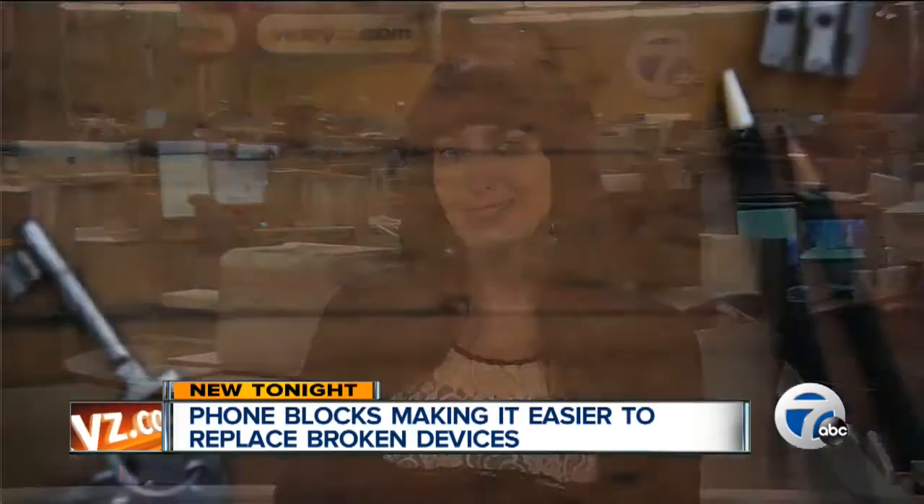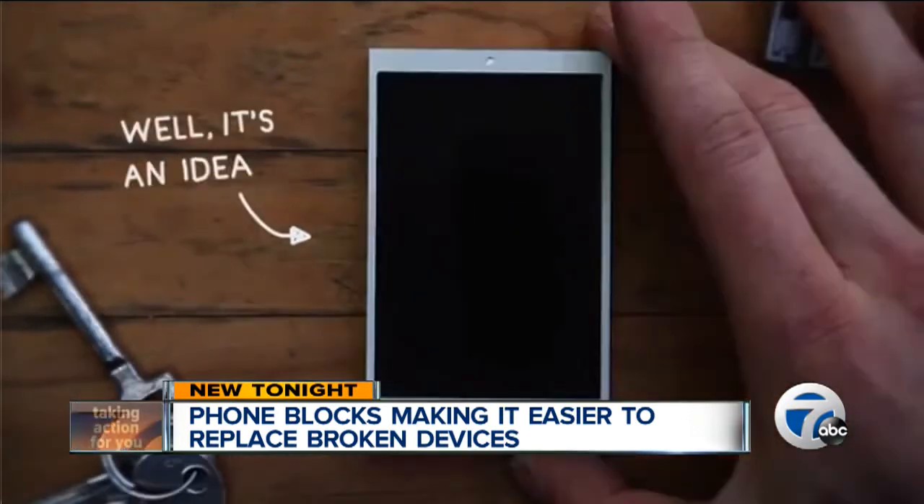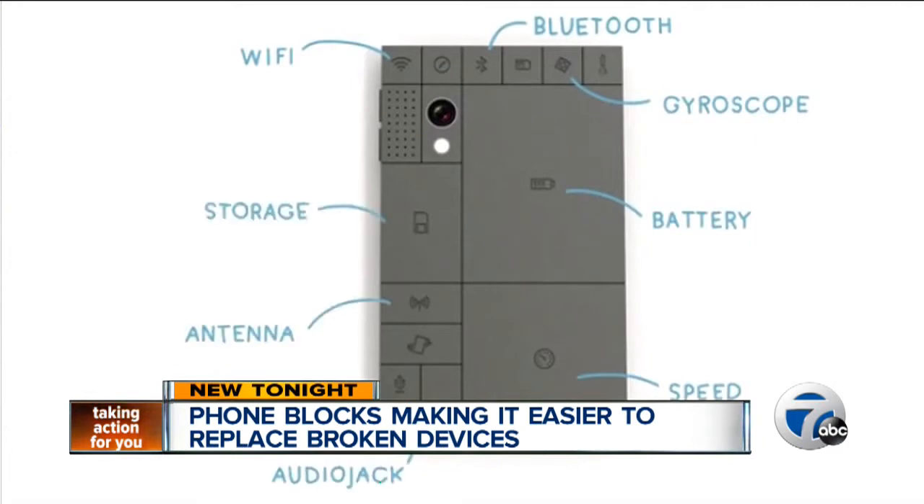We're talking about a phone made of detachable blocks, so if one part of your phone breaks, you wouldn't have to toss away the whole thing. Think of it as a Lego phone — that actually works. The concept, called Phone Blocks, was created by Dave Hackins, a man with a plan to create a customizable phone. The phone consists of a base that connects all the other pieces together.